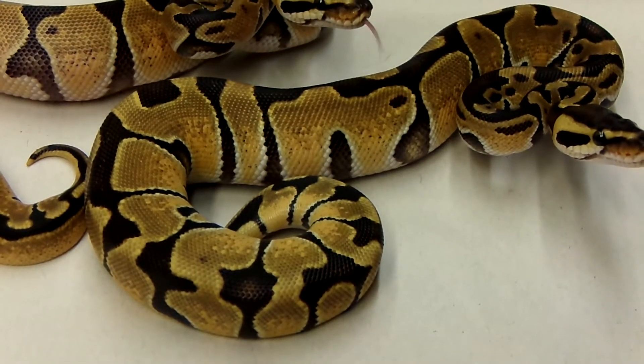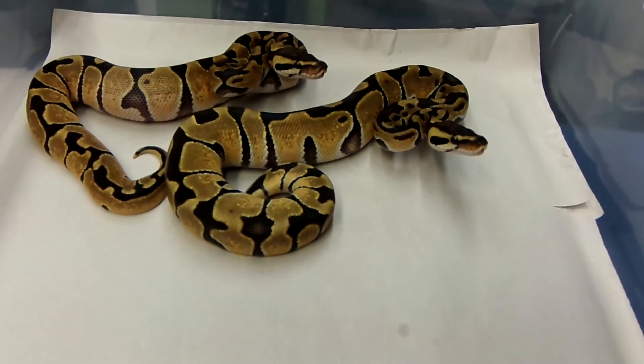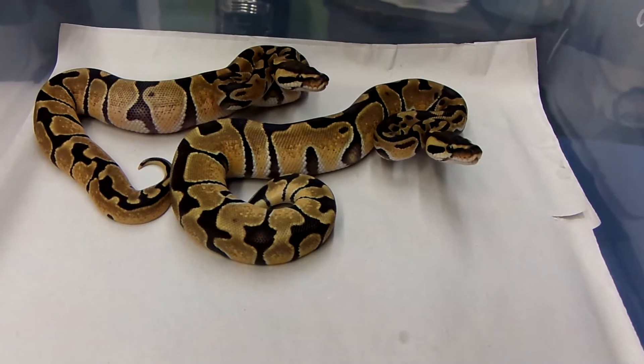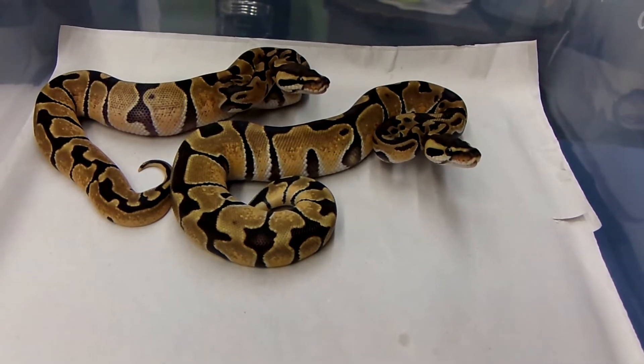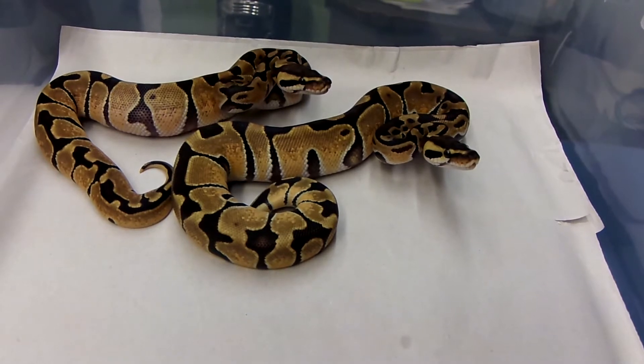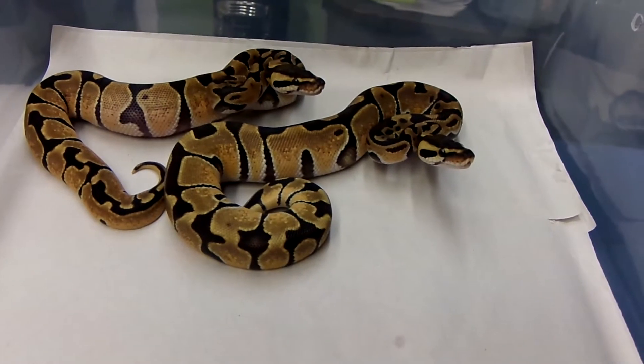I'll plug these videos together so they're all on the same YouTube video, but I appreciate everyone watching and checking out the channel. These little updates — these two females are very ready to take a bite out of me. Gotta love babies.